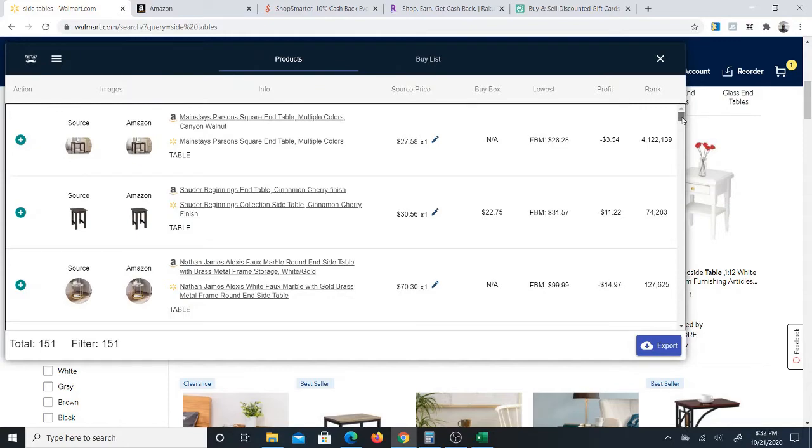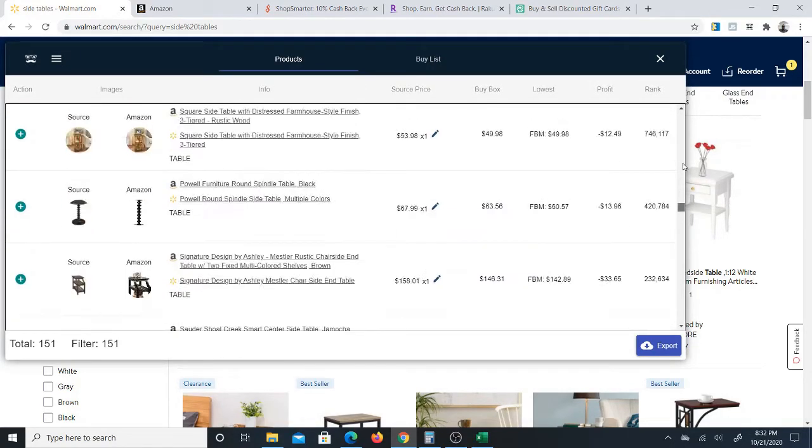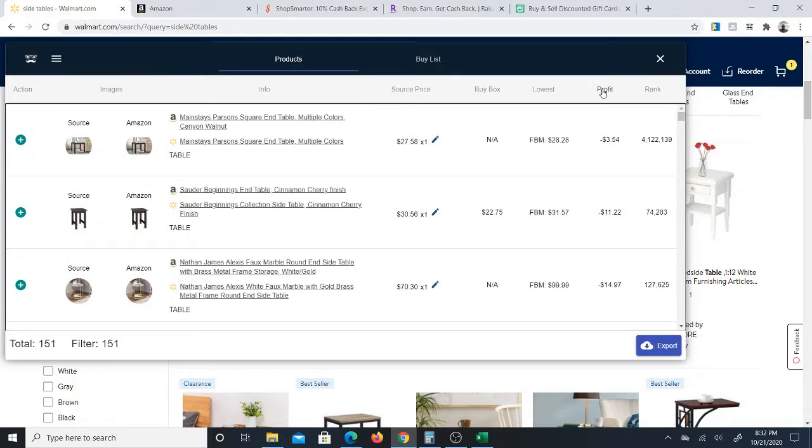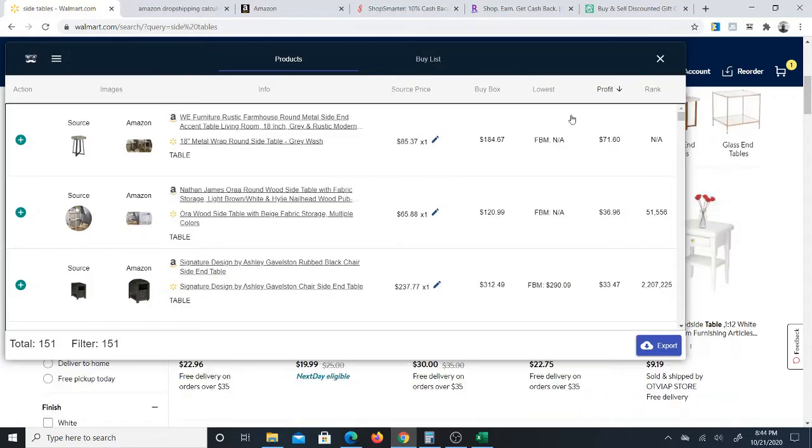Once you have your results — all these results, 151 products — what I suggest is you go to the profit button and click on profit. This will sort the results in descending order, so the most profitable product appears first at the top. Once you have this complete list sorted by profit, you need to go ahead and check these products individually to see what's going on with them.